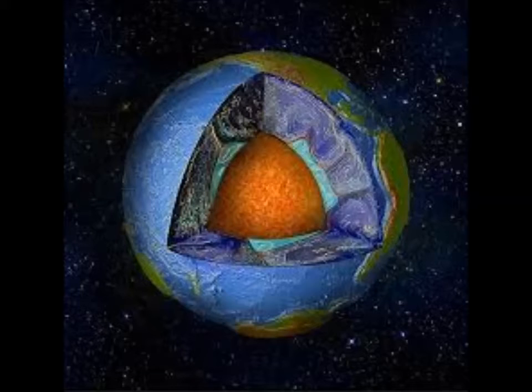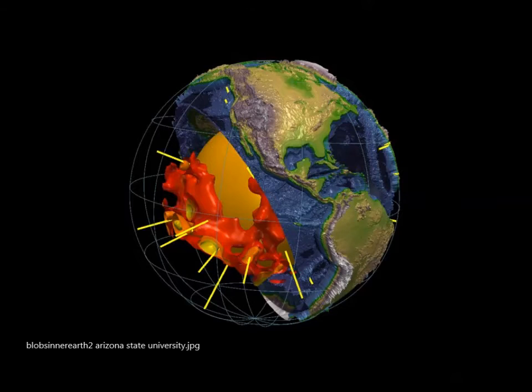Now for a September 2018 update: these mysterious blobs, two years later — deep in the earth's mantle — could be materials that precipitated out of an ancient magma ocean. They say that magma ocean formed in the collision that also created the moon.